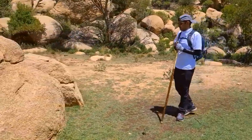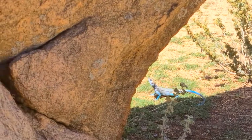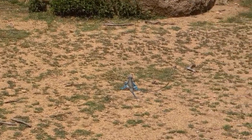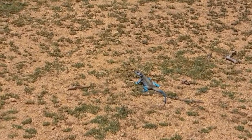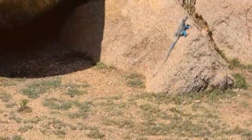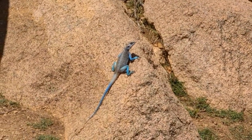Not far from the first and second boulders, here is my guide motioning me to find something. I hope I can get closer. The animal is feeding. But this time, I think the color is much more beautiful than the first two that I have shown to you.